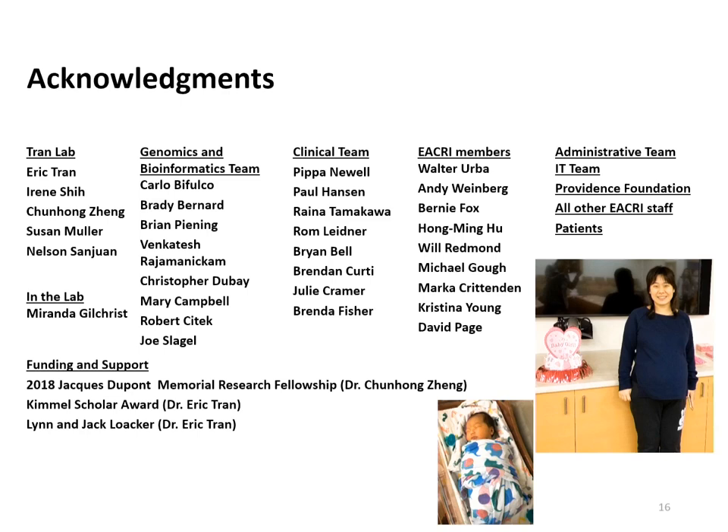Finally, we would like to thank all the EACRI staff and the Cholangiocarcinoma Foundation for their support. Thank you.